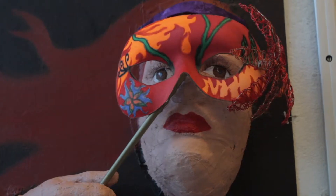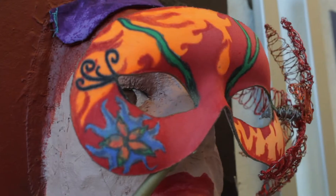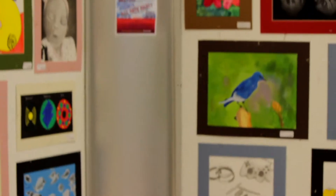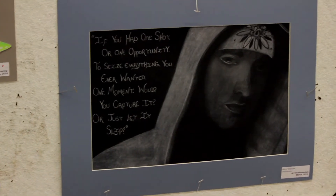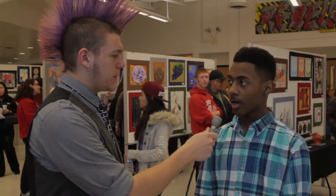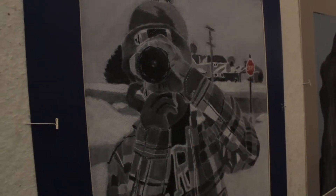Do you have any other pieces in the show? I do. I have a plaster cast of my face and my hand, and I did a mask also. I also have a candle holder and a bookshelf with bookends. What do you think of the art show this year? I think there are some really great pieces, and this year it's probably one of the best I've seen. What made you choose the trickle picture that you did? I thought it would be a good idea to do an original picture, so I had one of the other art teachers take a picture of me.